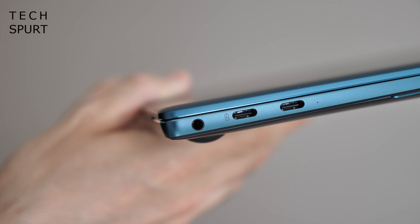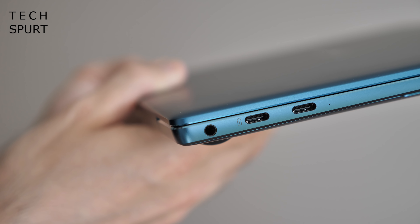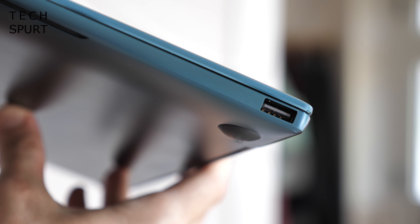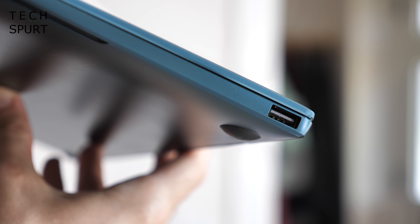When it comes to the ports, no changes there either. You've still got a pair of Type-C USBs on the left edge, one of which is a Thunderbolt with DisplayPort compatibility, while a proper full-sized USB is somehow wedged onto that right edge still — an absolutely mind-boggling feat.